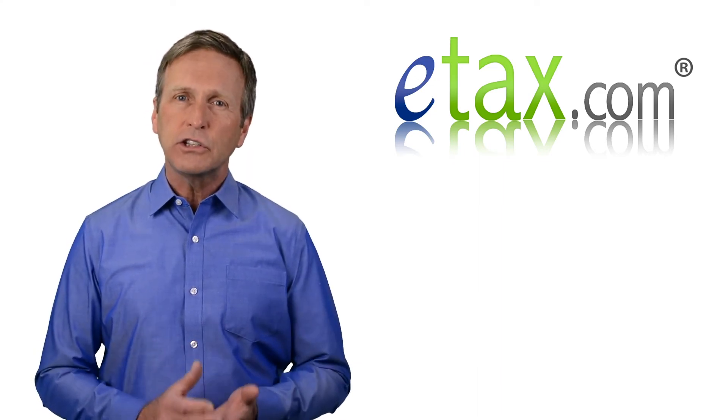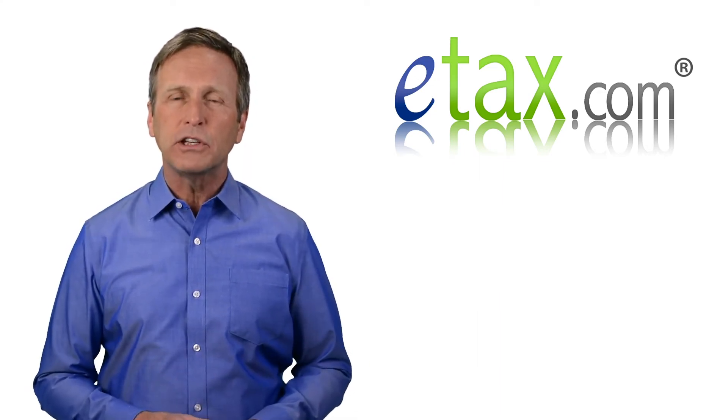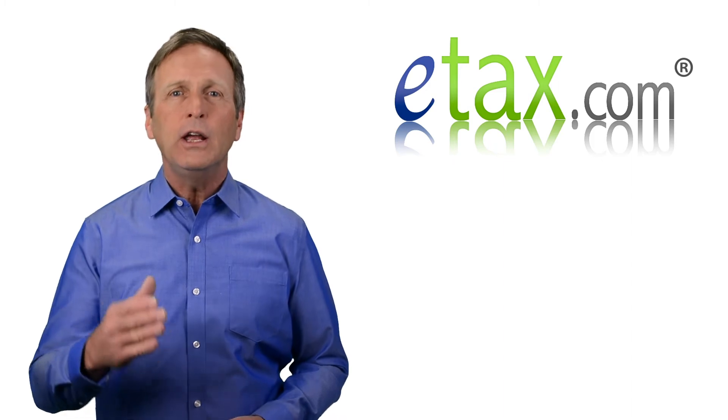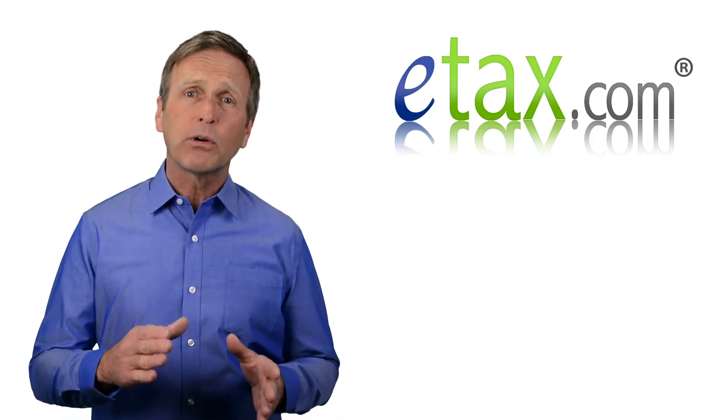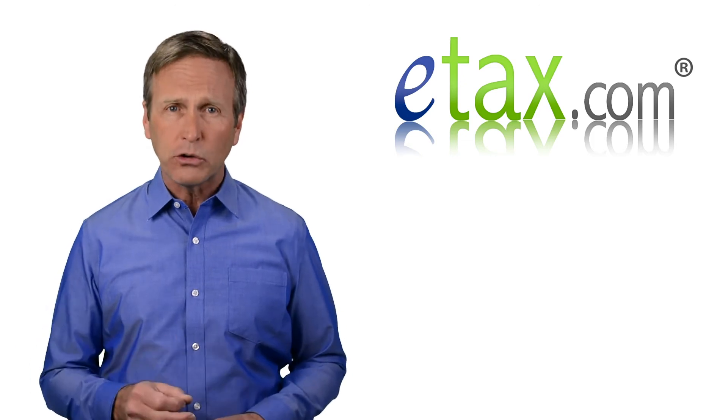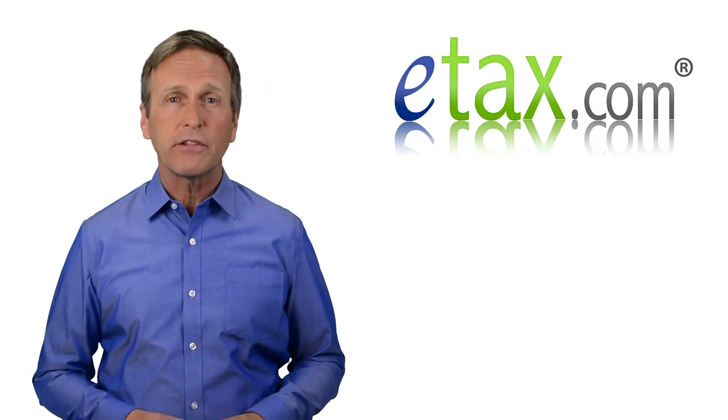You can use this deduction only if you own a business such as a sole proprietor, partner in a partnership, limited liability company member, or S-corporation shareholder who owns more than 2% of the company's stock.